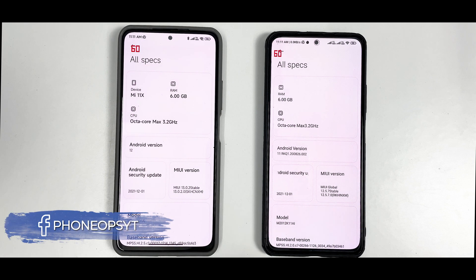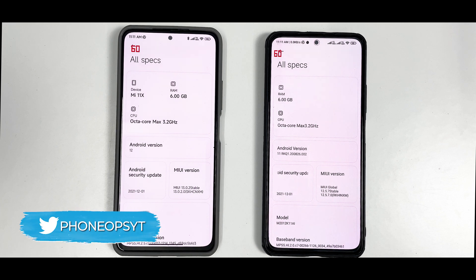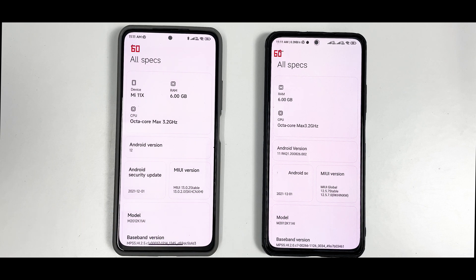Welcome to another very interesting video. I've been planning this since MIUI 13 came out. We did a side-by-side comparison, and then I thought let's give it a couple more days, a few more builds, and then we can go ahead and talk about a side-by-side speed test. There are a lot of factors that could vary in such a test.